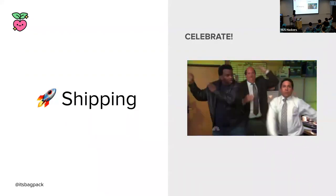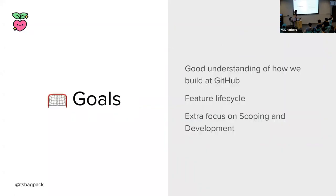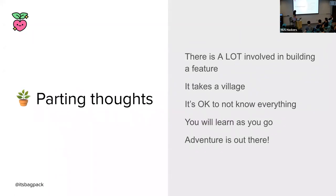All the hard work paid off and you and your team have now shipped an amazing feature or launched a new product — it's time to celebrate. Don't forget to celebrate, even the small ones. I hope you've gained useful insight into what it's like to build software at GitHub, and that you can apply that at school, an internship, or your future career. There is a lot involved in building a feature — a lot of hands, it really does take a village. It's okay to not know everything; things like feature flags aren't taught in school. You'll learn it as you go — just have fun and enjoy the adventures out there.